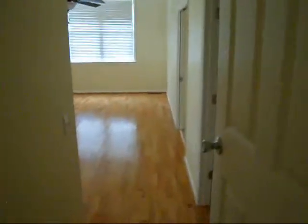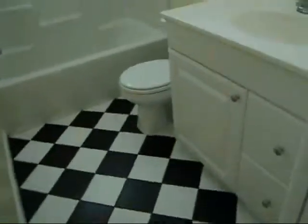Coming back in and going down this hallway — there's a little closet storage space, and a washer and dryer closet. This leads us back to the master where we were before. Turning down this way, there's a hall bath with a tub shower setup.